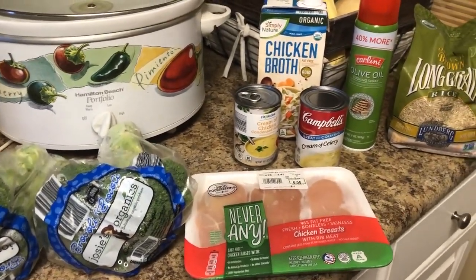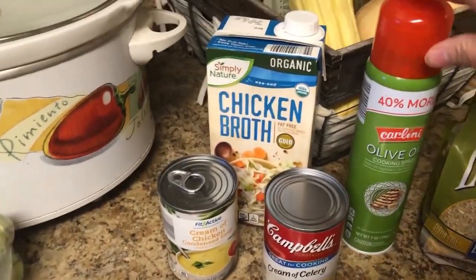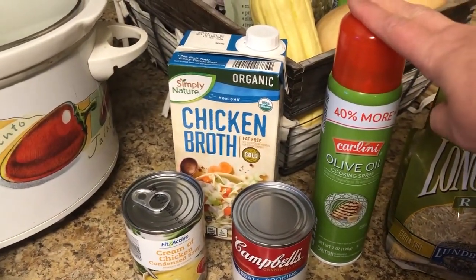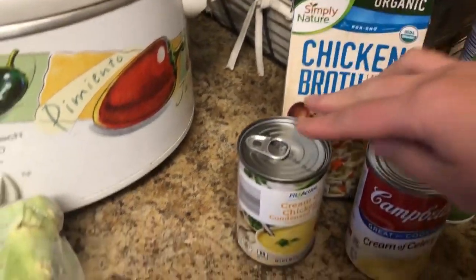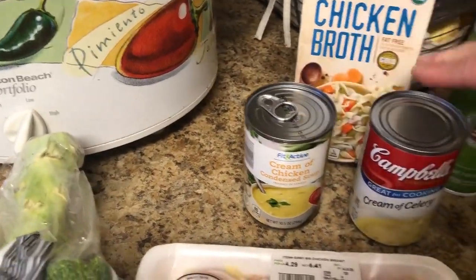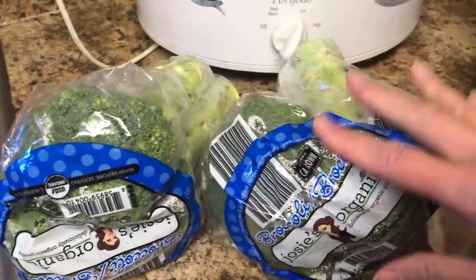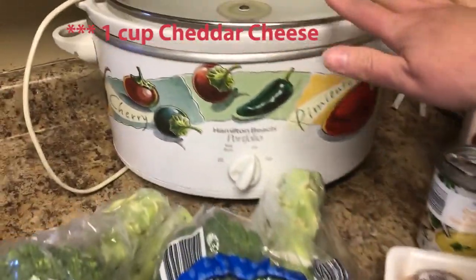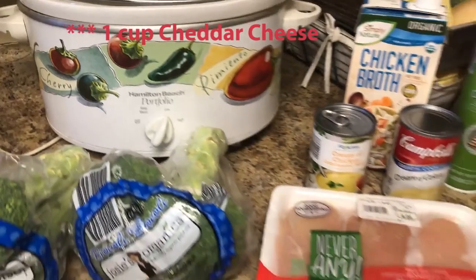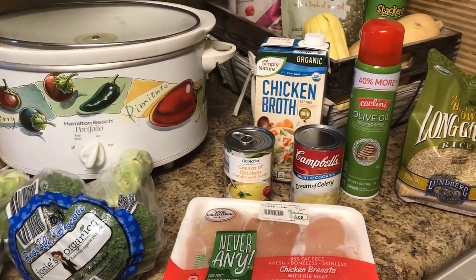For this recipe you are going to need rice, olive oil spray or a liner for your crockpot, chicken broth, a can of cream of chicken condensed soup, a can of cream of celery soup, chicken, and five cups of broccoli which is roughly about two heads. And of course you are going to need a crockpot. This is very easy to put together, so let's get moving.